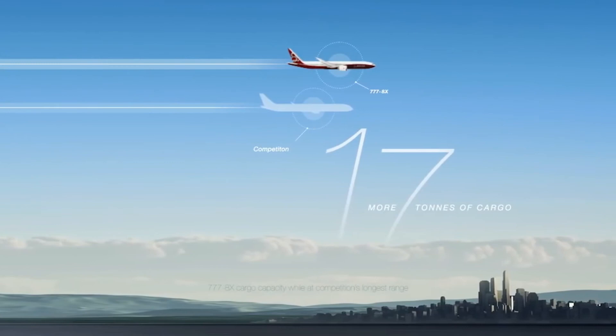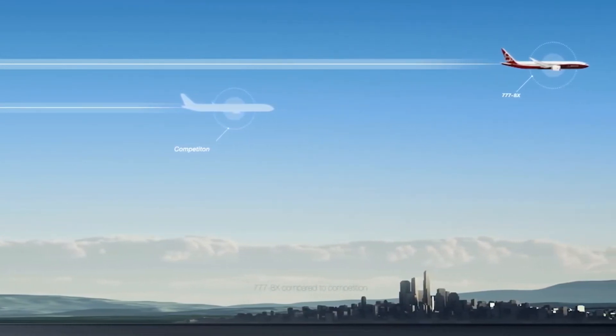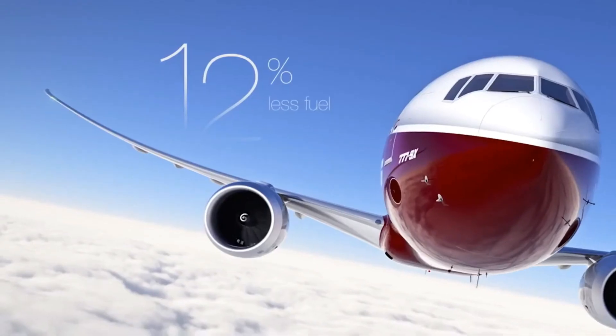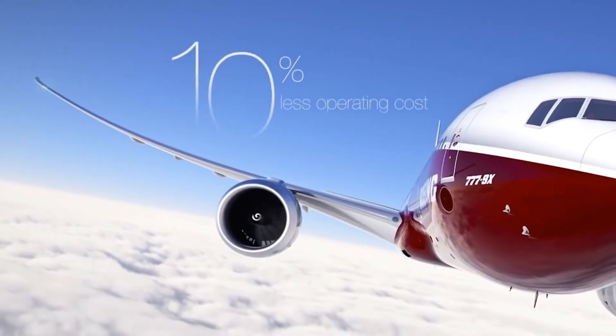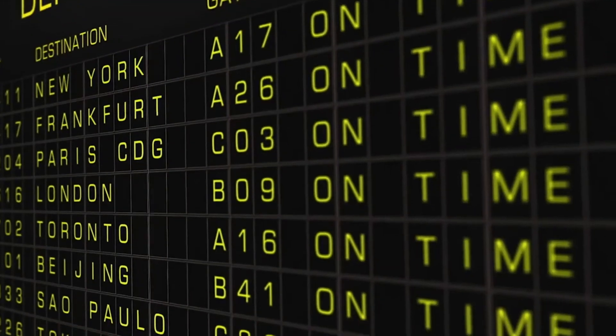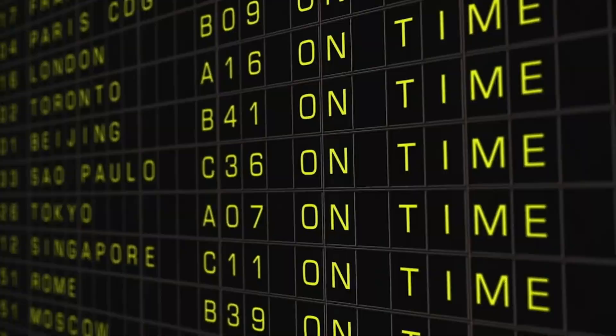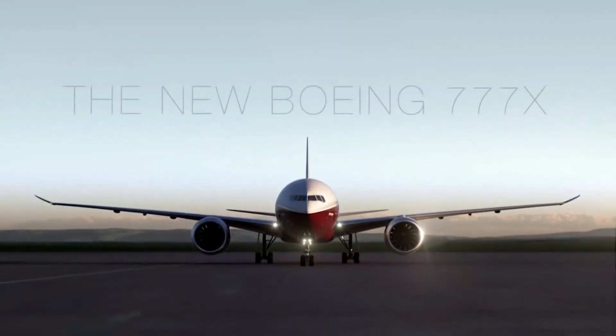But the superior range and capacity could definitely swing over some airlines that need the extra seats and the range to fly more routes with the 777-8. If you enjoyed this video, make sure to stay around and subscribe for more videos like this coming right up. Also, a like would be greatly appreciated. Thank you for watching and I will see you in the next.